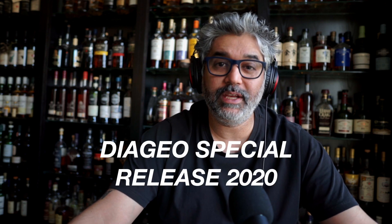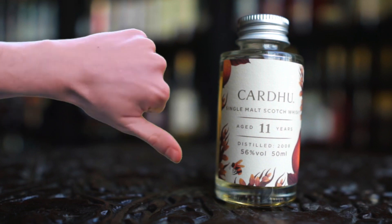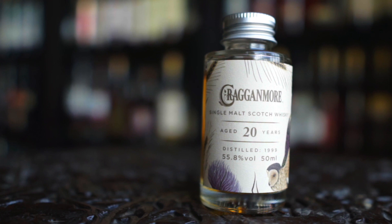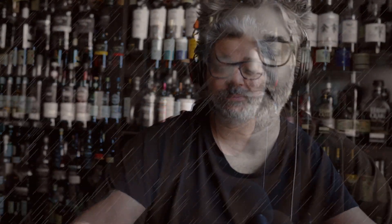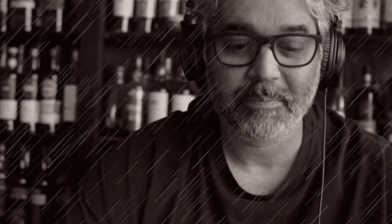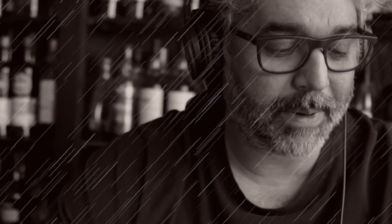What's up, whiskey lovers? I'm the Malt Activist, and if you've been following my videos for the last four days, you will know that today is day four of eight as we review the Diageo Special Releases of 2020. This is what has happened so far: Day one, Cardhu 11 — disappointed. Day two, Craigellachie 20 — not as disappointed as Cardhu 11, but definitely disappointed. And day three, Dalwhinnie 30 years old — not just disappointed, devastated, uninspired, irritated, angry, disheartened, overall pissed off. What a bad whiskey that was.